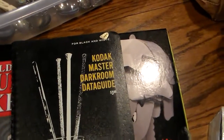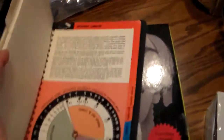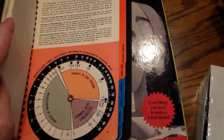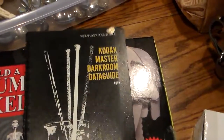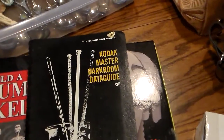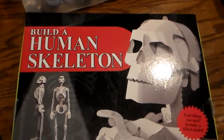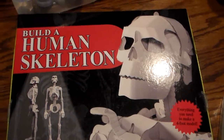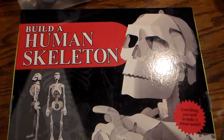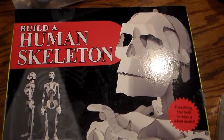I also found a Kodak Master Darkroom Data Guide with neat pages and a little color dial. There's a fair amount of them on eBay and they don't sell real well, but it was interesting. Then I found a build-a-human-skeleton kit made out of thin cardboard — I'm going to have to look more into this one.